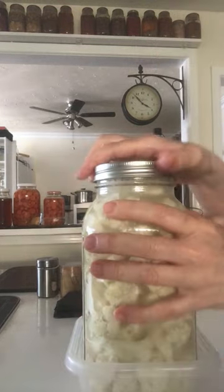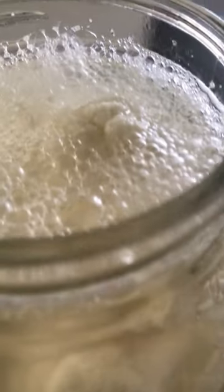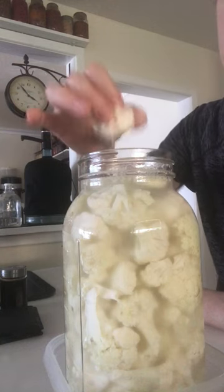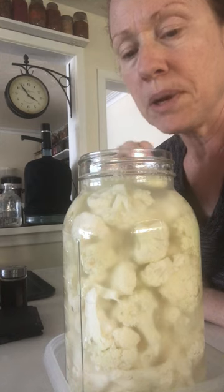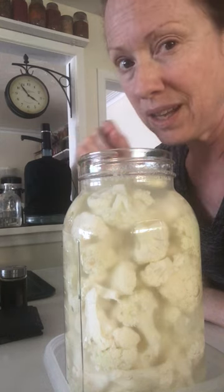I'm going to check in on the cauliflower. This is the cauliflower after one day of fermentation. So now we'll see where these are at. Honestly, there's no difference in texture compared to when I freshly chopped it just yesterday, whereas the carrots have slightly softened.